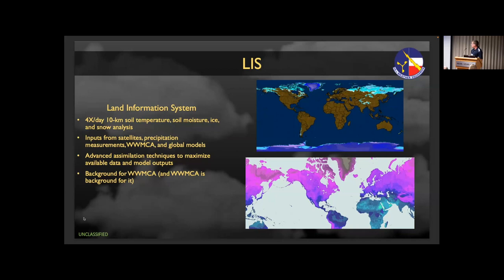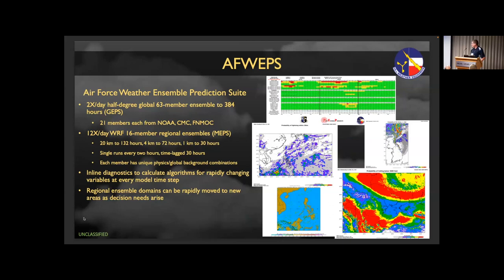LIS is our Land Information System — it runs four times a day. It's an analysis only right now, but a forecast component is in the works. It provides 10-kilometer soil temperature, soil moisture, ice, and snow analysis. This serves as a background for WIMCA, because WIMCA has to know what the land surface background is to do its analysis. But then WIMCA is the analysis that determines the radiative properties for LIS — so there's a dance going on between how these products are created. The ice piece used to be a problem for global coverage but that's been solved, and it is now full global coverage.